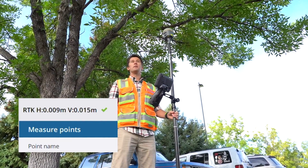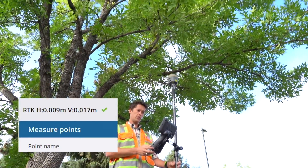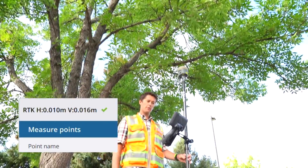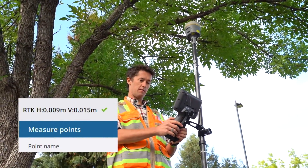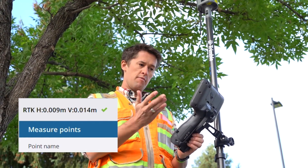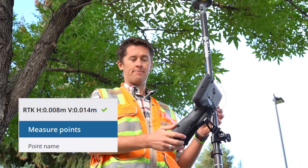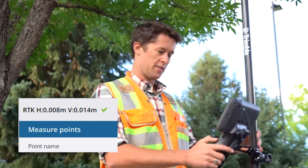That to me is pretty crazy. I don't know if you can see up above here, but that's some heavy, heavy trees. I typically wouldn't have been too comfortable in the past being under this kind of canopy and trusting what we're seeing, but right here we're nine millimeters by fourteen consistently. It's interesting.